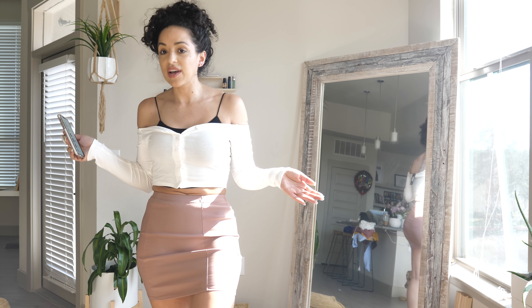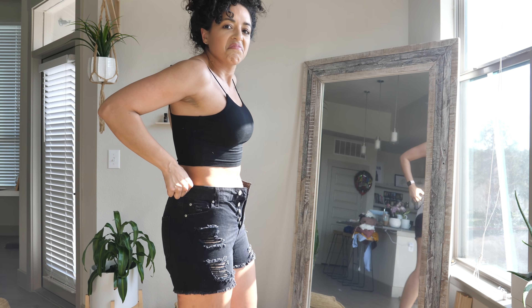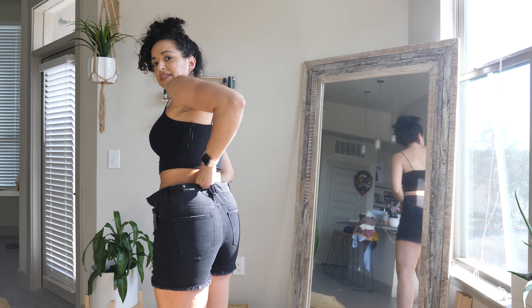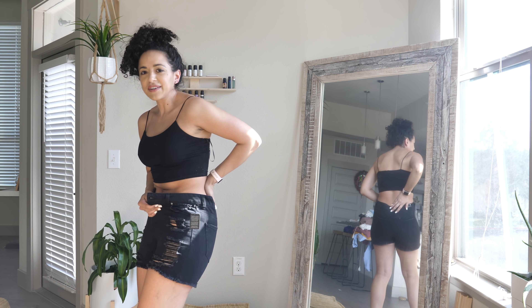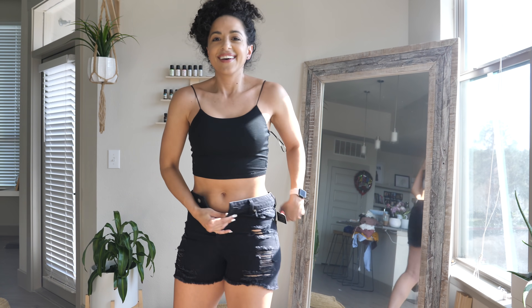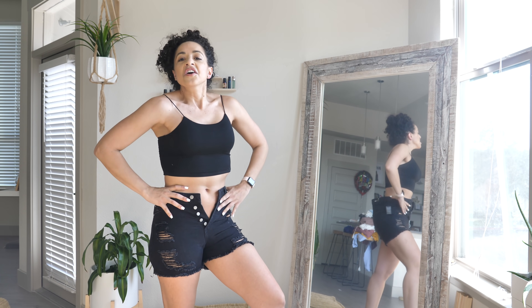Now let's get to the stuff I'm really scared about — jeans and pants and shorts. I actually titled this video 'Wish Me Luck' because that's what I keep saying. These are a size nine and they don't fit. These are the Jacqueline Distressed High Rise Shorts in Black, $19.99. I got them in a size nine because that's my size in some of their jeans. Definitely not in their shorts.